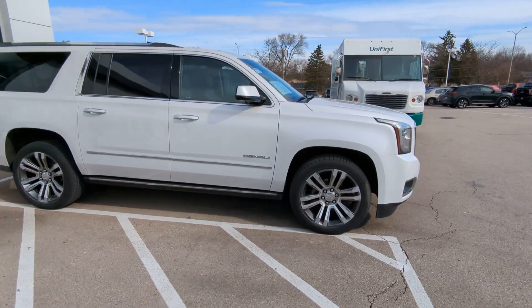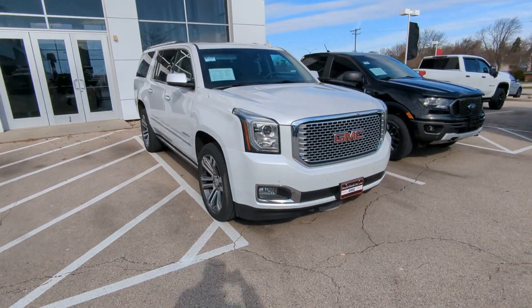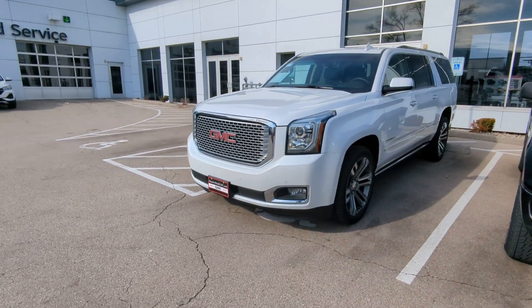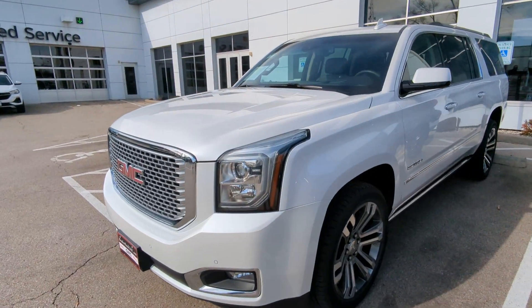Hi Lewis, this is Luke at Boucher Buick and GMC in Waukesha. I have your 2017 GMC Yukon XL Denali pulled up front for you. Being certified pre-owned gives you an extended warranty out to 100,000 miles.